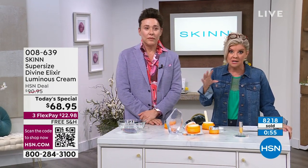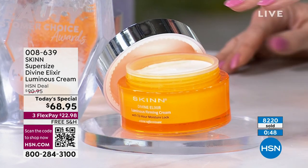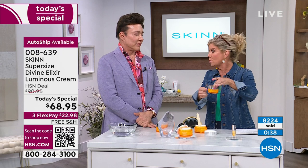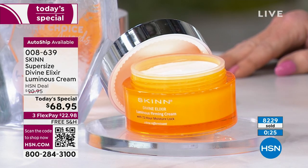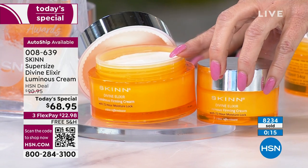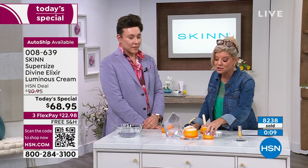We have AutoShip every 90 days — that's what most people who have already used this are doing, because you don't want to be without it. We're not going to bring back this sizing at this price — maybe once a year if we can. This is literally the lowest price ever done. Our normal size is 1.7 ounces — still bigger than most creams — but you're getting 3.4 ounces for $8.95 more. With a 30-day money back guarantee, you're getting this home to try for under $23.